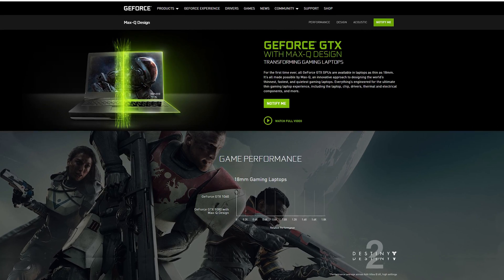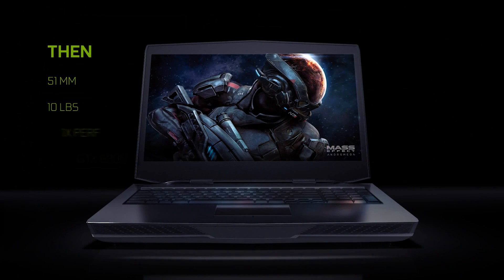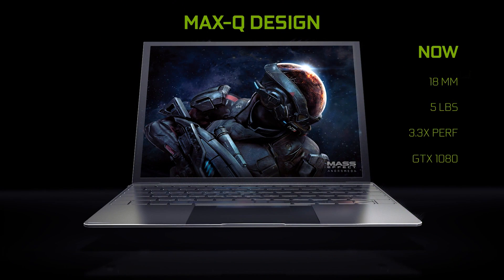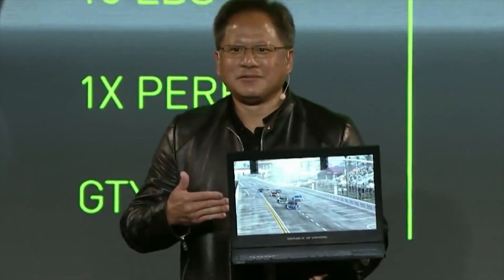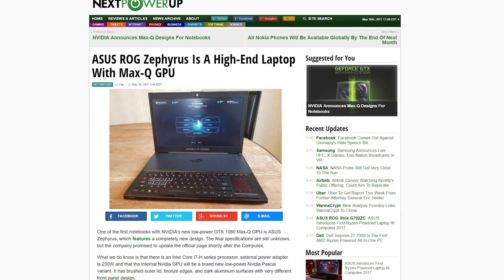NVIDIA made a big announcement at Computex called Max-Q. It's a new design coming to laptops that are both three times thinner and three times more powerful than their predecessors. Max-Q designs allow new laptops to be just 18 millimeters thin and weigh only 5 pounds, compared to gaming laptops of yesteryear being 51 millimeters thick and 10 pounds heavy. Jensen Huang, NVIDIA CEO, showed off the ASUS Zephyrus on stage, saying this Max-Q design-based laptop is 60% faster than a PS4 Pro console.